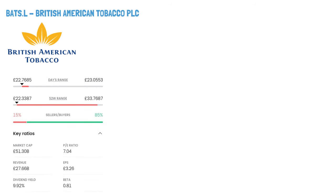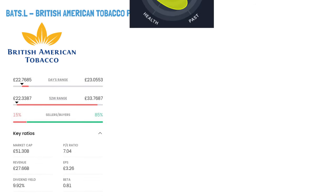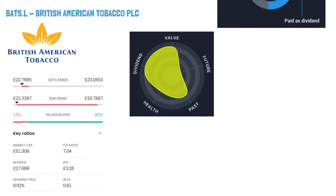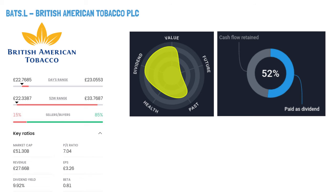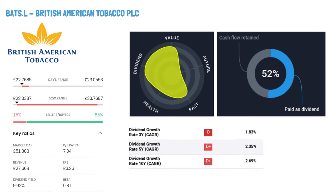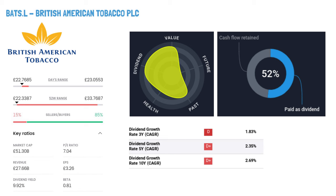British American Tobacco PLC, ticker symbol BATS. British American Tobacco is a global company based in London, United Kingdom, with a history dating to 1902. They provide a wide variety of tobacco and nicotine products, encompassing vapour, heated tobacco, modern oral nicotine products, cigarettes, and oral snuff. Their brands, such as Vuse, Kent, Lucky Strike, Pall Mall, Camel, and more, are distributed through retail outlets worldwide.